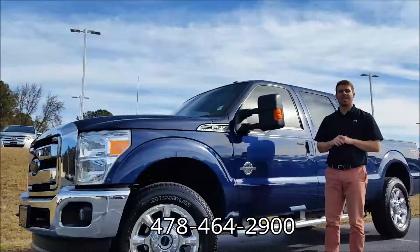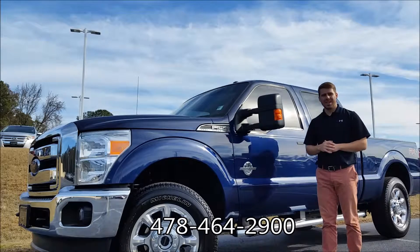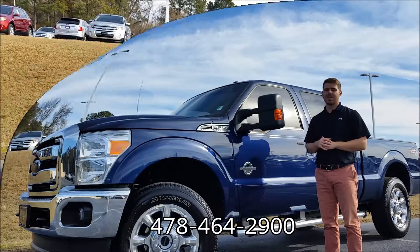Dane Foti here at Riverside Ford Lincoln in Macon, Georgia. Today we're going to take a quick look at this trade we just got in — it's a 2012 F-250 Lariat Super Crew, four-wheel drive. Let's go.